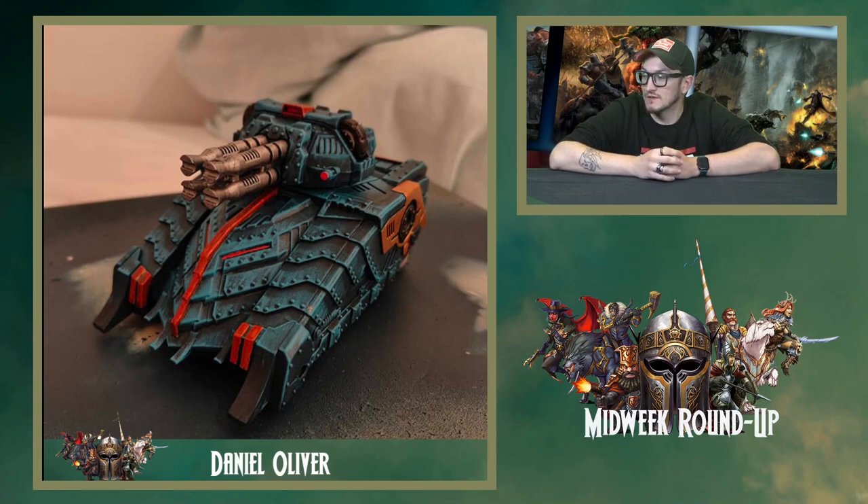I really like the tones, the highlighting, the way he's done the blue armour — priming it black and then what looks like a dry brush highlight of the blue, followed by edge highlighting as well. It's a really interesting technique and looks fantastic.